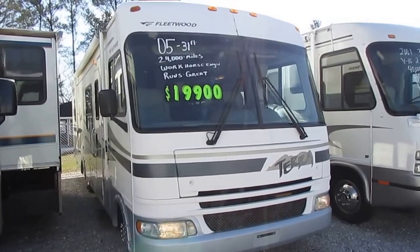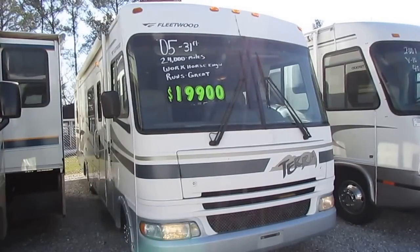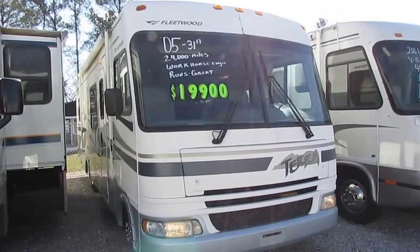Good afternoon folks, Big Bo here with another great bargain price Class A Motorhome from Parkway RV Center. I'm about to show you the bargain of the year for a low mileage, small Class A RV.